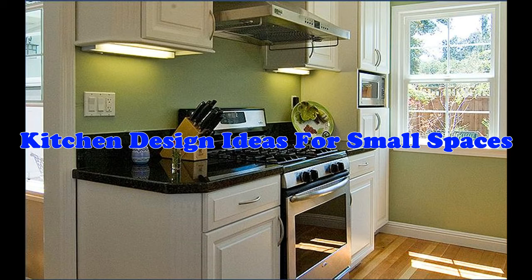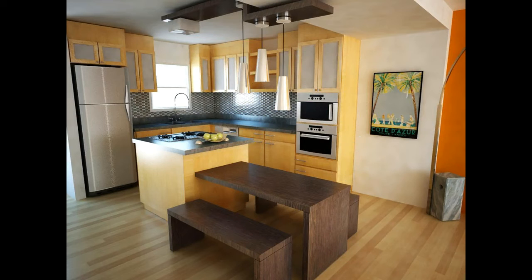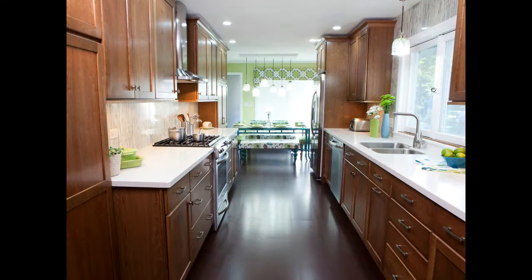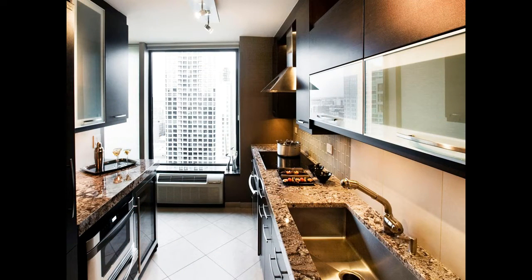Hello everyone. Now we will talk about kitchen design ideas for small spaces. Modern kitchen design in India 2018, kitchen design Indian style, design of modern kitchen.